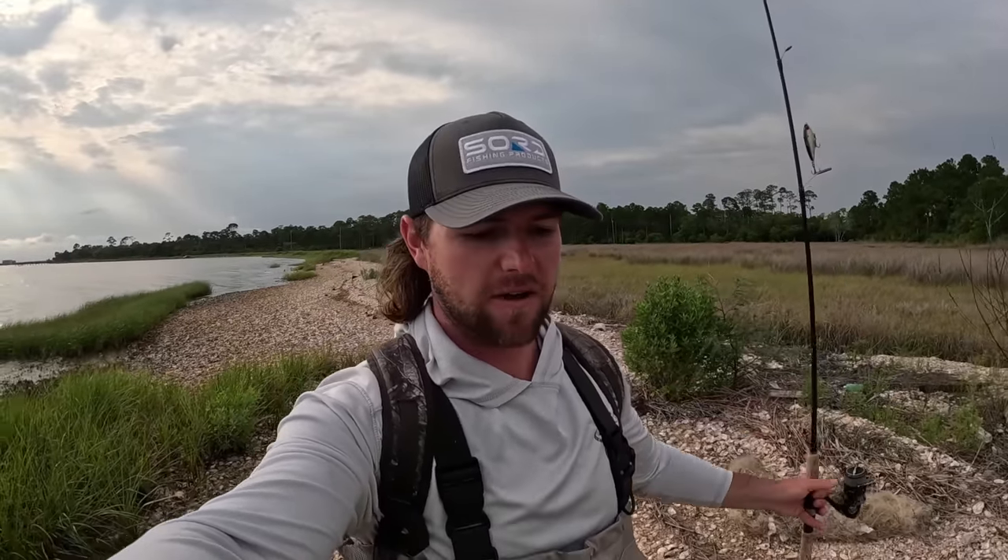How's it going ladies and gentlemen, Captain Collier here, welcome back to the channel. Doing another little afternoon wading trip — haven't been able to find the time to take the boat out, been too busy with work. Got about two hours this afternoon. Walking up to my spot right now and seeing some mullet jumps, so that's good.